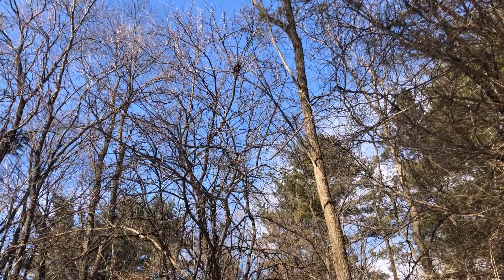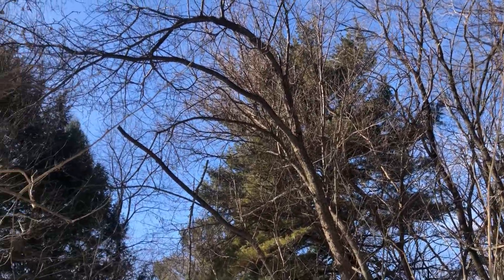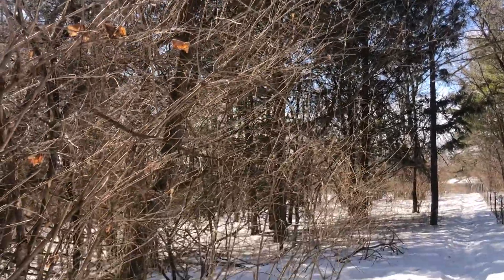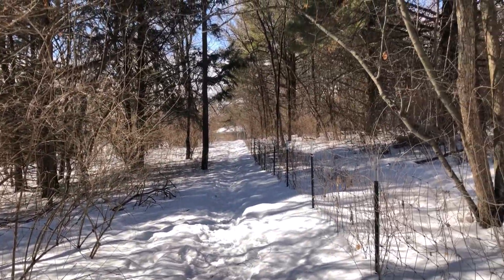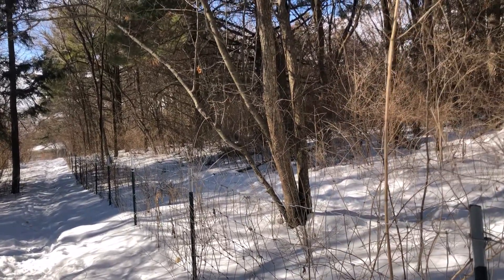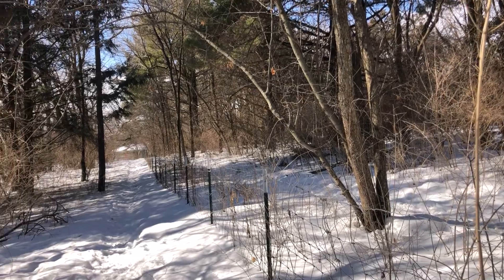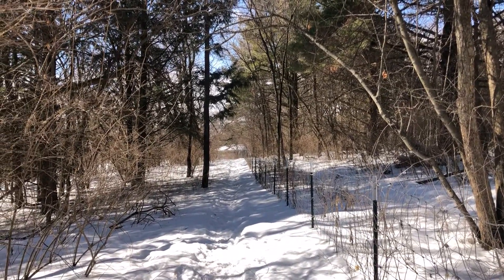Look at that beautiful blue sky. It's a perfect day for a trail ride. Oh wait, I forget — it's winter. It's 30 degrees out here and there's snow everywhere. Anybody still want to go on a trail ride? Anyone? Anyone? Bueller?